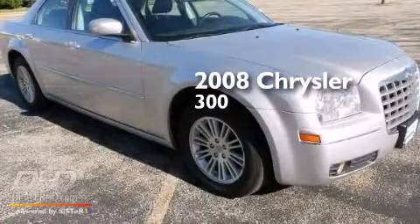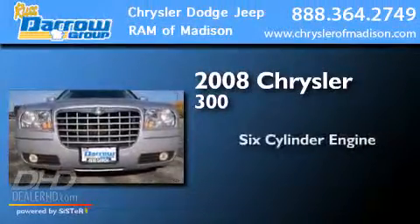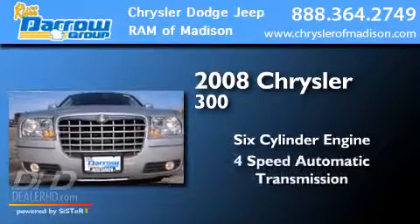This is a 2008 Chrysler 300. It has a six-cylinder engine and a four-speed automatic transmission.